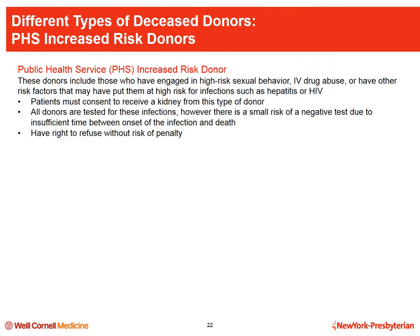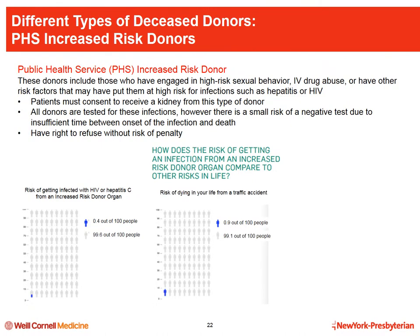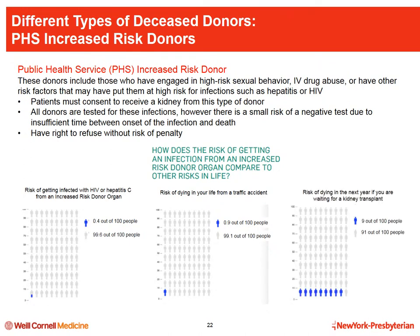Public Health Service increased-risk, or PHS, donors have risk factors for infections such as HIV or hepatitis C due to behaviors like high-risk sexual activity or IV drug abuse. Although all donors are tested, there is a small chance the infection is too recent to detect with standard tests. When we offer kidneys from PHS donors, the potential recipient is informed of the risks and must agree to receive that organ — they have the right to refuse without penalty. The risk of contracting HIV or hepatitis C from an increased-risk donor is 0.4 out of 100, compared to a 9 out of 100 annual risk of death while waiting for a kidney.